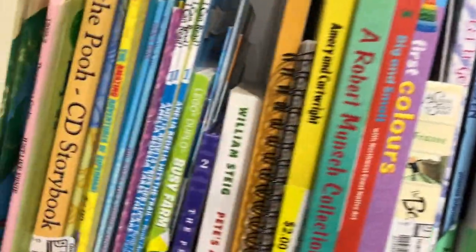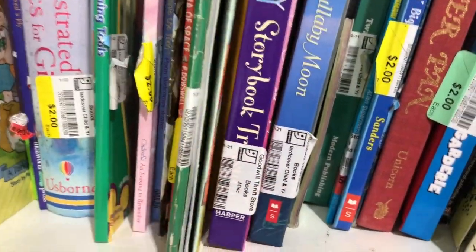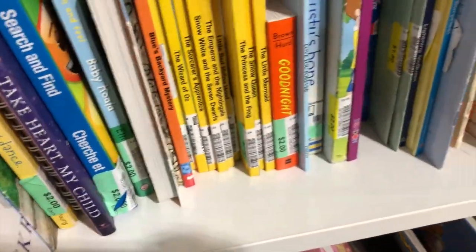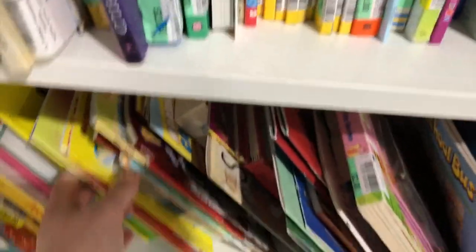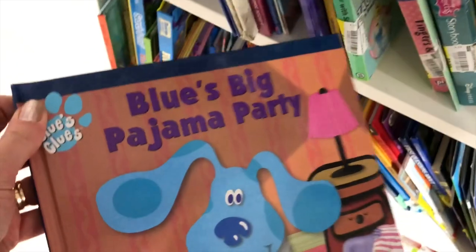They actually had a really good selection this time around. Usually I have a hard time with Goodwill books but they had a lot of stock and a lot of good books, so I went through to see what I could find for some future videos.